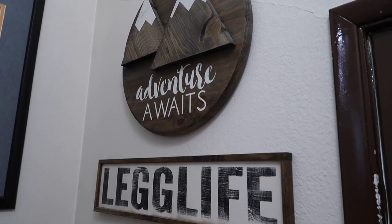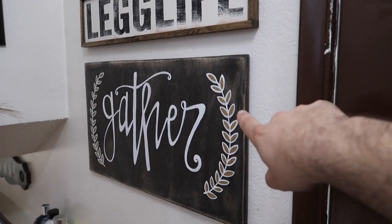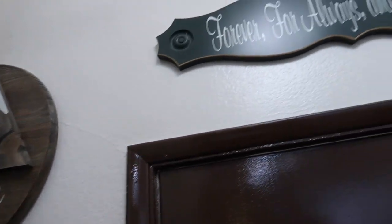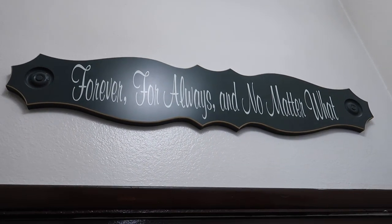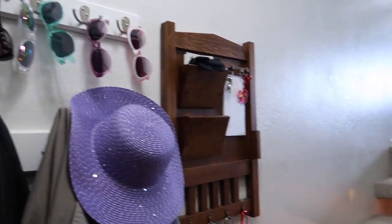If you turn immediately to your right when you first walk in, we got this piece at the State Fair a couple years ago, ordered this off of Etsy, and I actually found this in Pueblo, Colorado at an arts market and brought it back home. Just some signs we love, and then another sign above our front door: 'forever, for always, and no matter what.' And then we have a coat rack and all of Sherry's sunglasses — well, not all of them, she has quite a few.